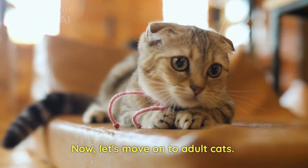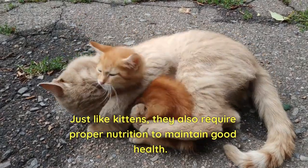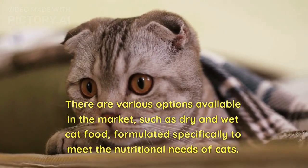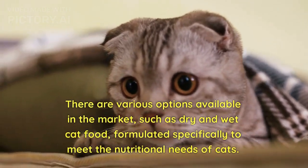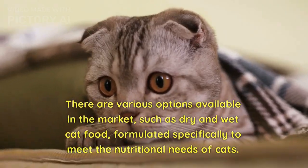Now, let's move on to adult cats. Just like kittens, they also require proper nutrition to maintain good health. There are various options available in the market, such as dry and wet cat food, formulated specifically to meet the nutritional needs of cats.